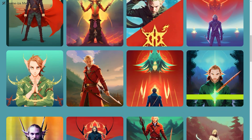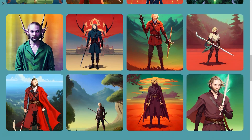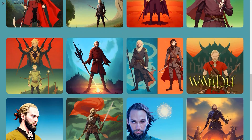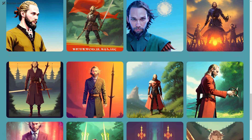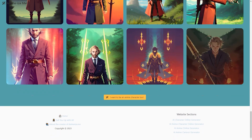So why not give Suit Me Up a try? It's a fun and easy way to see how you'd look in a suit without the hassle of actually trying one on. Who knows — you might even find your perfect match on Tinder with your new and improved profile picture. So upload your photos, sit back, and let the AI do the work.